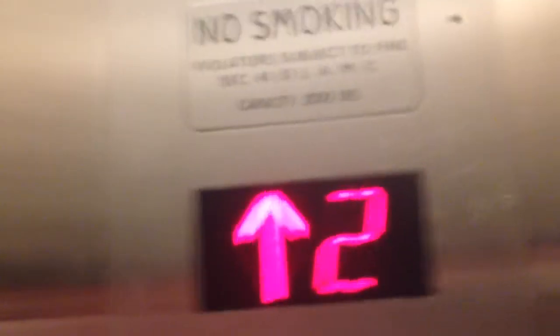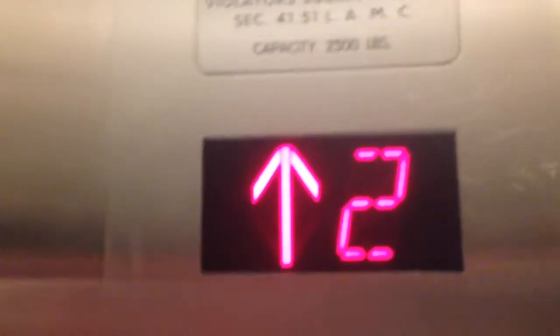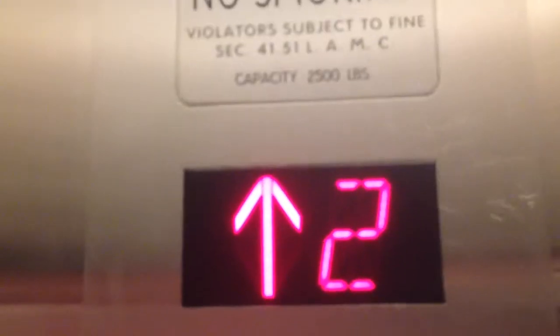Indicator. This was put in early 90s, 2500 pound capacity. Close button works, we like that.